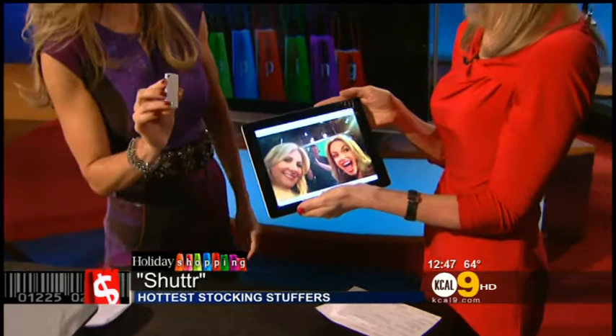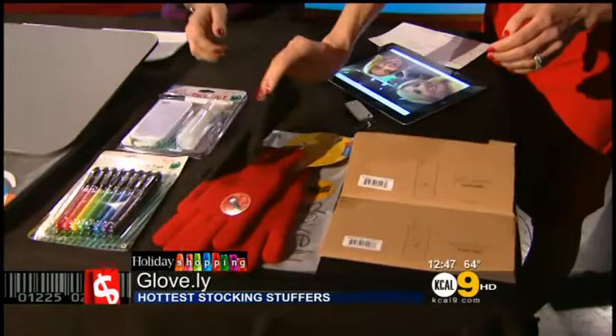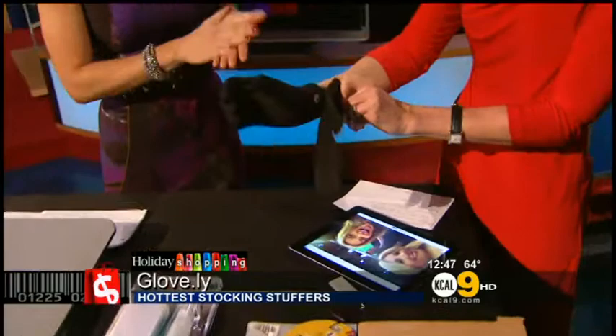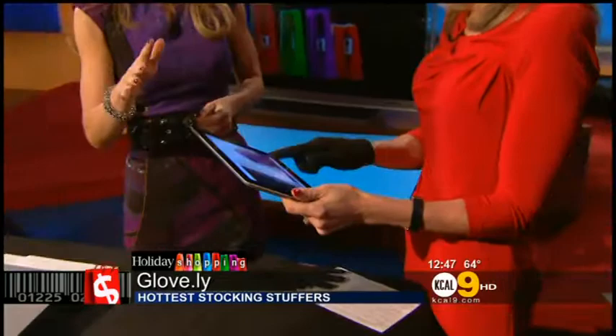Speaking of tech lovers, this is another gift that's great for everybody. This is called Glovely, available at Glove.ly. When it's cold outside and you're using your iPhone or your tablet, this is for touchscreen. It's got special fibers woven into it that are guaranteed to work on your touchscreen, so you don't have to take your gloves off. You can use your whole hand — just swipe, keeps your hands nice and warm, and it's user-friendly. They eliminate the metallic tips, come in different sizes and colors, with leather available. There are also cool magnets that keep the gloves together so you don't lose one. These start at $19.99.